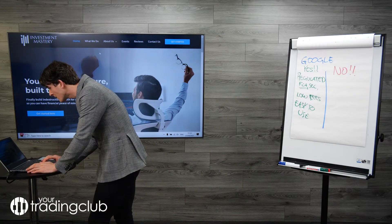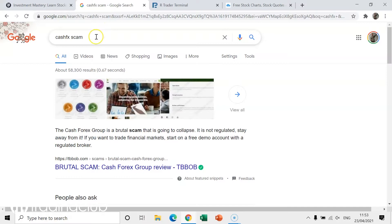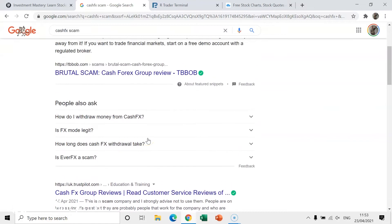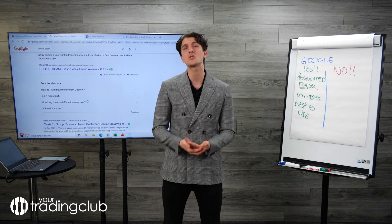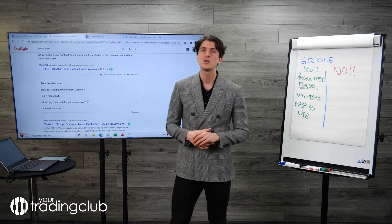Let me show you on the laptop. I found one called CashFX — that is a broker. I'm not saying it is a scam, I'm not saying you will lose your money, but when I Google 'CashFX scam,' the first thing that comes up is 'Brutal Scam — KFX FX Group Review.' Would I want to put my money in there? Probably not. So be very careful, and if they make huge promises, that's also a red flag.